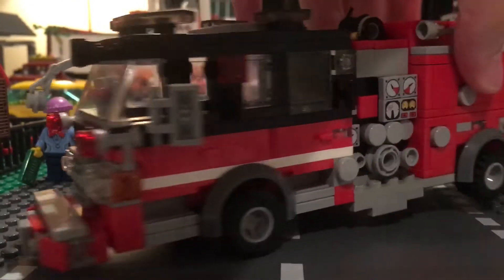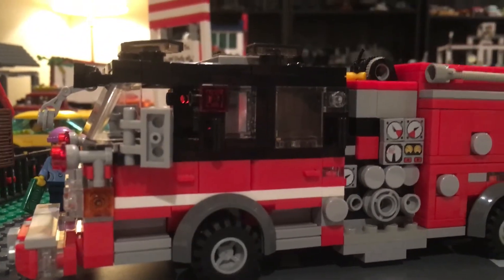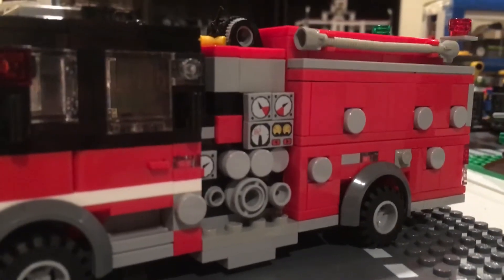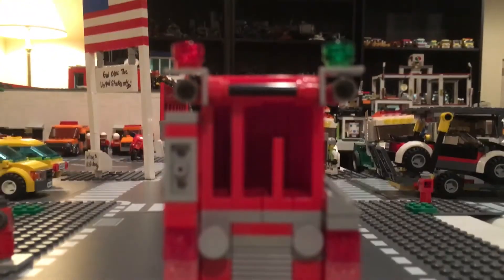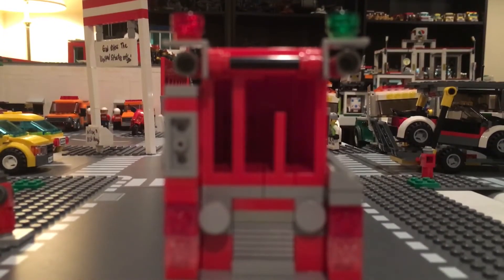This bad boy is the only engine running out of station two currently. It's got the high low compartments, you've got the hard suctions, and a low hose bed with an intake and discharge on the back.